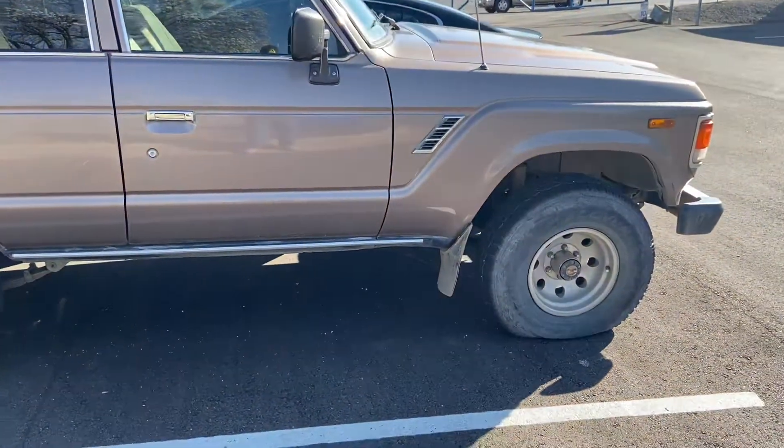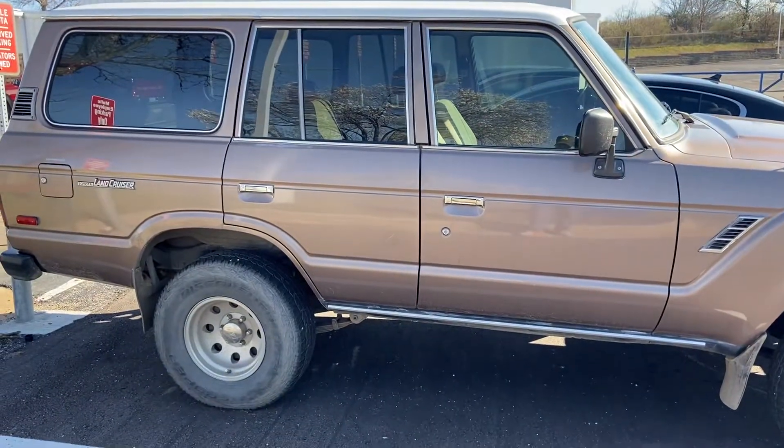Very cool, except for the flat tire. Alright guys, have a good one — thanks for watching.